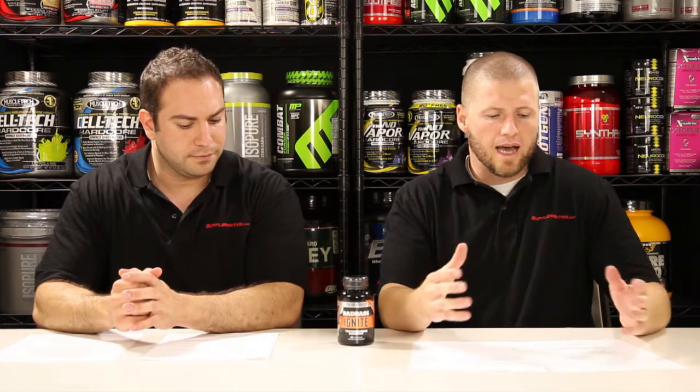With Badass Ignite, you're going to get a lot of the same ingredients that you'll find in other testosterone boosters. One of those ingredients is Horny Goat Weed, also known as Epimedium. Epimedium is a PDE-5 inhibitor, and that's going to increase your nitric oxide levels, which is going to expand those blood vessels and really fuel your muscles for growth and development. It's also great because it's going to work as an aphrodisiac and it's going to increase testosterone naturally.